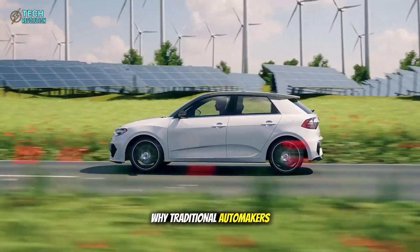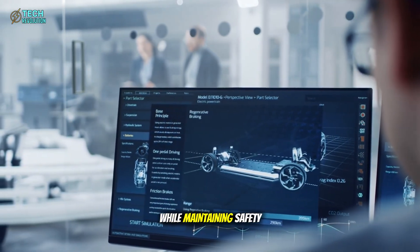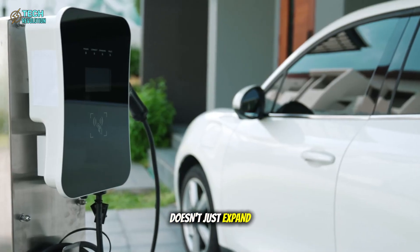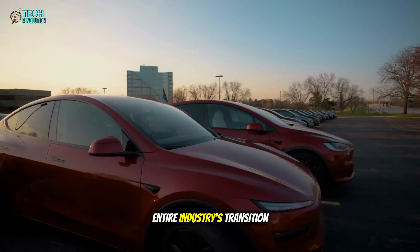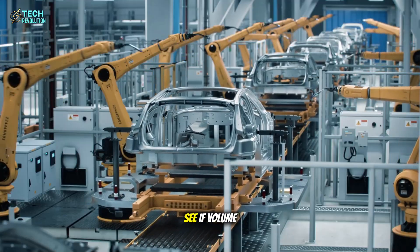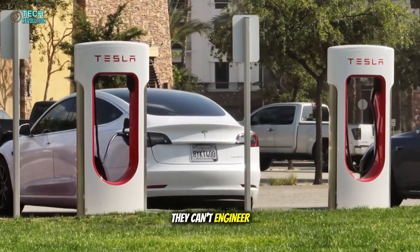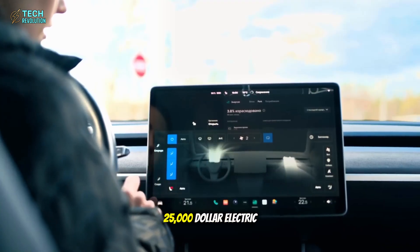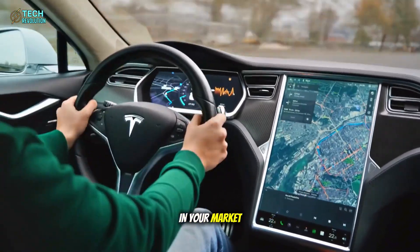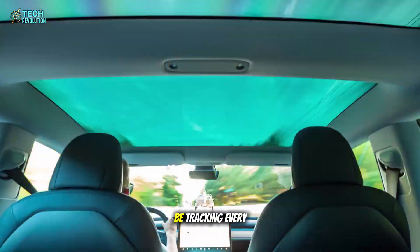This is exactly why traditional automakers are scrambling. Tesla's not just building a cheaper EV — they're rewriting the rules on what affordable means while maintaining safety standards that put them in NHTSA's top five. If they execute this correctly, the Model 2 doesn't just expand Tesla's market; it accelerates the entire industry's transition away from combustion engines. With launch expected later this year, we're about to see if volume production at this price point is actually sustainable, or if Tesla has hit limits even they can't engineer around. If Tesla delivers a $25,000 electric vehicle that doesn't feel like a compromise, how fast does the gas car become obsolete in your market? Drop your prediction in the comments. This is where the EV revolution gets real.